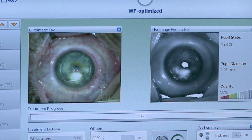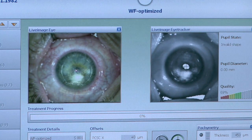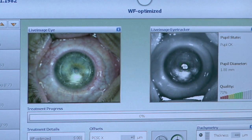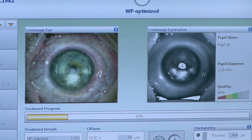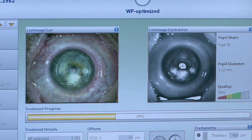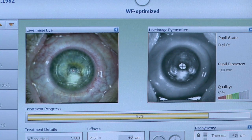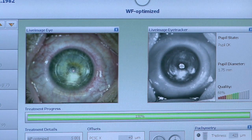One can see the pachymetry reading at the lower right of the screen, measuring 451 microns, giving a flap thickness of 116 microns. This treatment is 9.7 seconds for a plus one, plus four cylinder correction. Very, very good — you're doing great, just keep on looking straight ahead. That is fantastic.